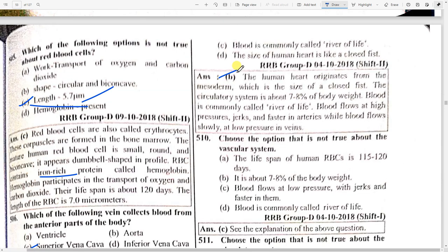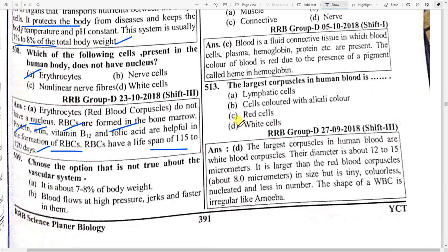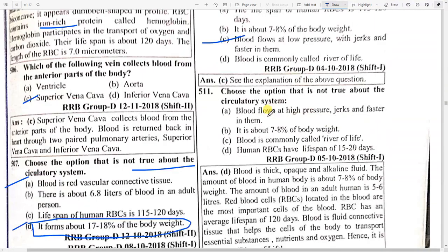The circulatory system is about 7 to 8 percent of the body weight and the body is commonly called the river of life. Blood flows at high pressure, in jerks, and faster in arteries — that is the correct answer. Option B — blood flows at high pressure, jerks, and faster in them.